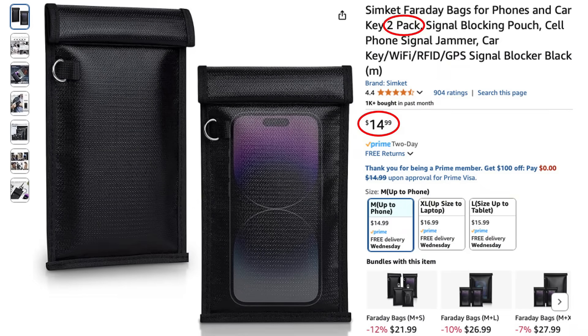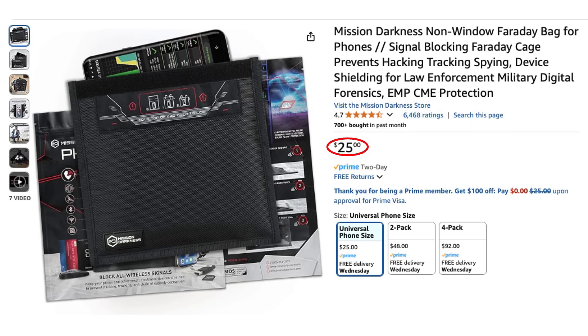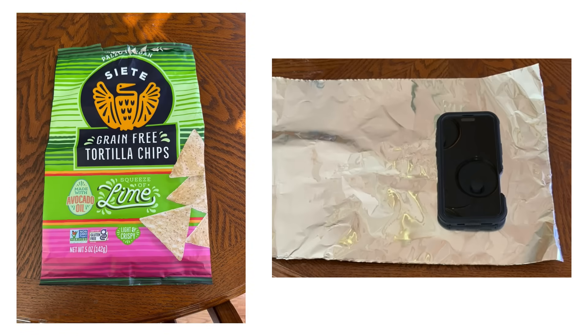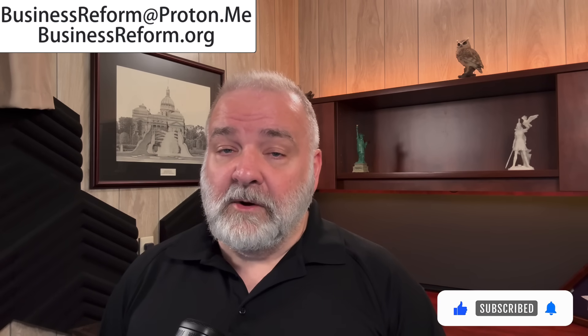The bags I tested included the SimCat Faraday bag, which sells for $15 for a 2-pack on Amazon. I also tested the Ready Now Faraday bag, which sells for $17 for a 2-pack, and the Mission Darkness non-windowed Faraday bag, which sells for $25, and finally the Mission Darkness windowed Faraday bag, which sells for $52. The windowed bag is not needed for most people, but I wanted to test it and see if it performed as well as the non-windowed version. I also used an empty foil-lined bag of tortilla chips and some heavy-duty aluminum foil, plus a couple of household items I had heard other people say worked but was skeptical about.